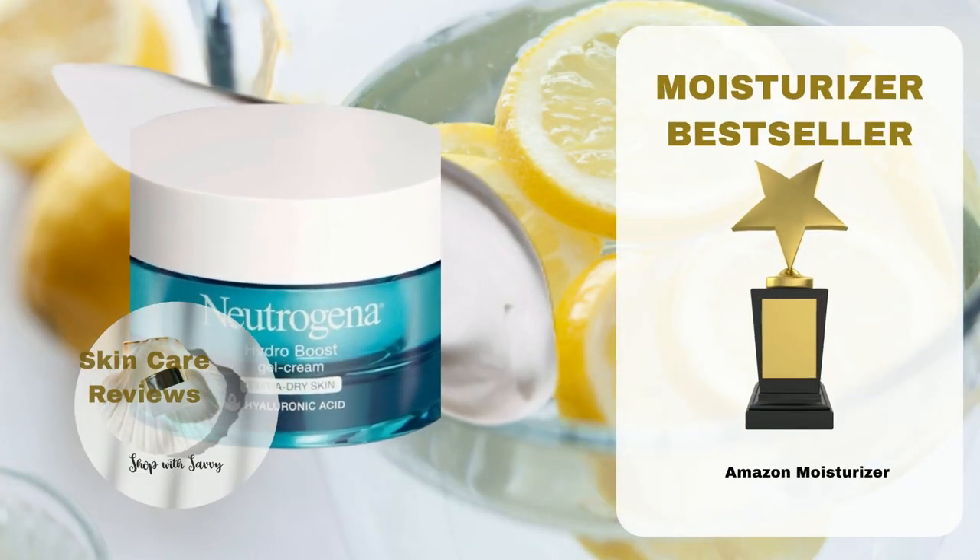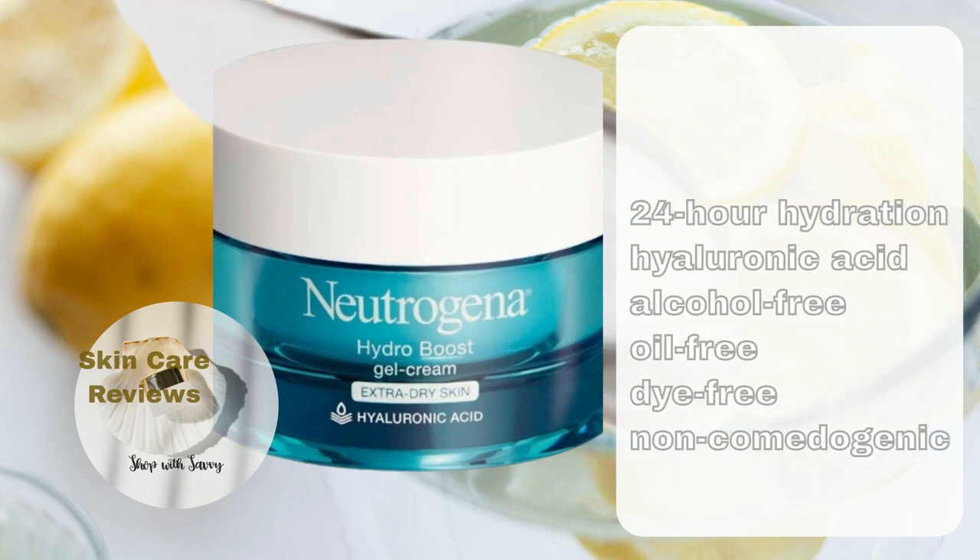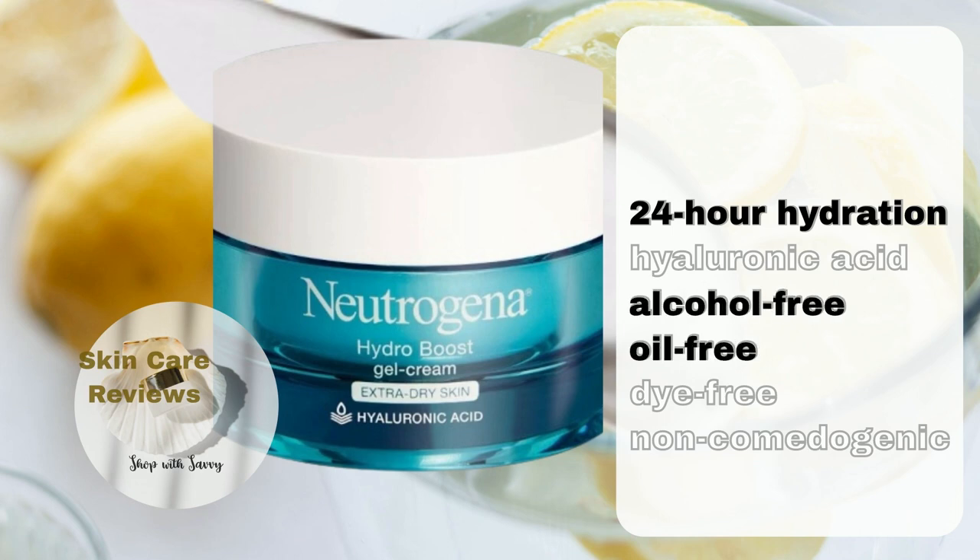The Neutrogena Hydro Boost Gel Cream, featuring hyaluronic acid, prides itself on delivering 24-hour hydration. It is formulated to be alcohol-free, oil-free, dye-free, and non-comedogenic, catering to individuals with very dry skin.